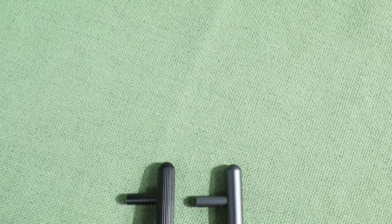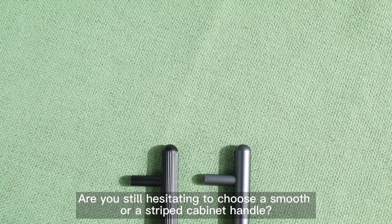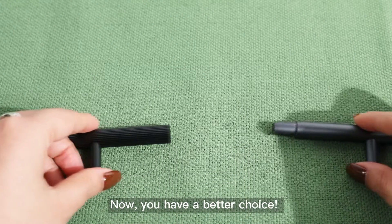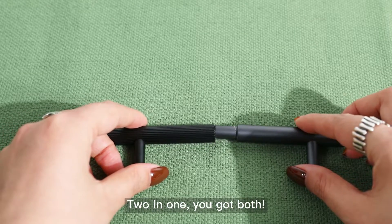Welcome to Maxery channel. Are you still hesitating to choose a smooth or a striped cabinet handle? Now you have a better choice — two in one, you got both.